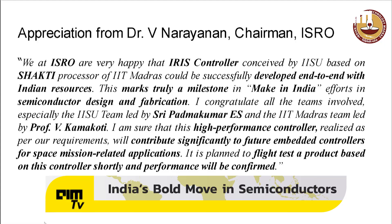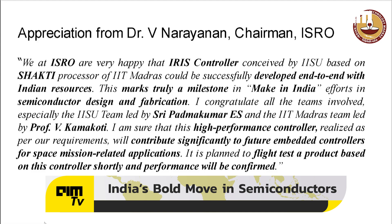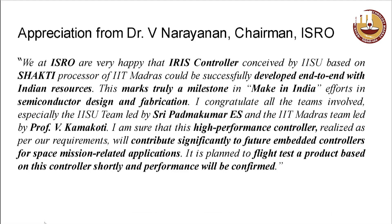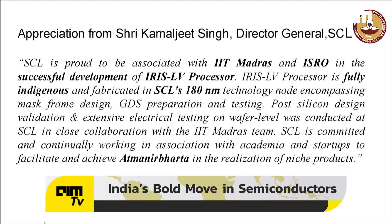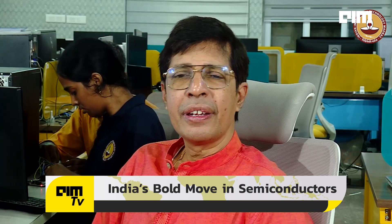I'm very thankful to both ISRO and Semiconductor Laboratory Chandigarh. I'm thankful to the chairman ISRO, Dr. Narayanan and Shri Padma Kumar, who is the director of IISU, for enabling this partnership, wherein a lot of inputs had come from ISRO to make this aerospace quality. And I'm very happy to note that ISRO will be using this in many of their coming projects.